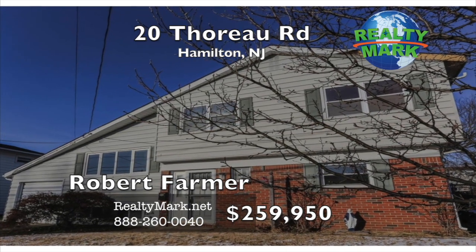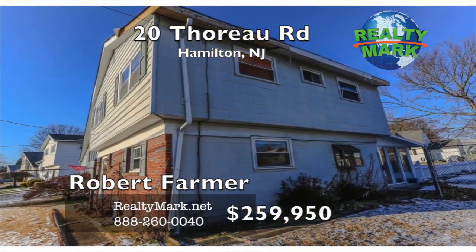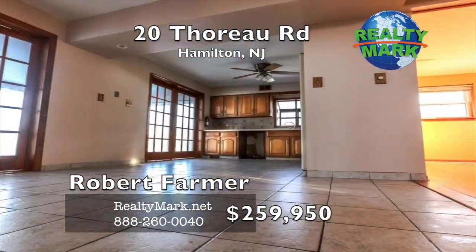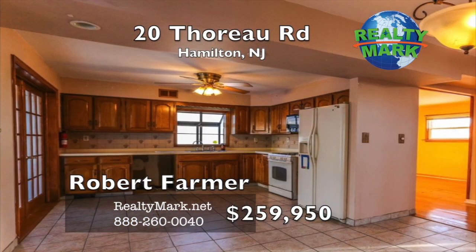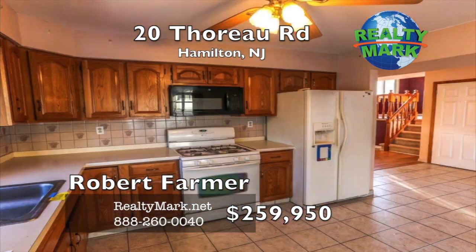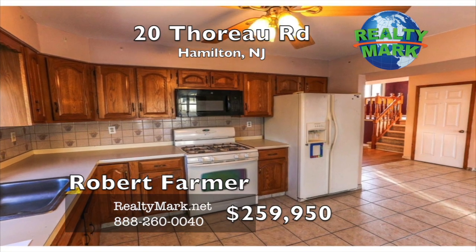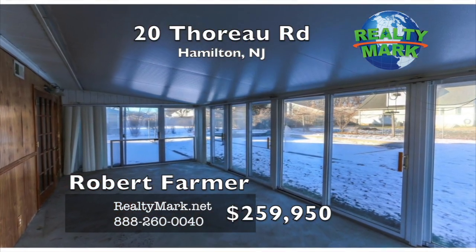Unlimited potential. Four bedrooms split in the desirable Hamilton Square Steinhardt School District. The parquet-floored entranceway leads you into the spacious living room with vaulted ceilings. With an open kitchen and dining room floor plan, the open kitchen boasts natural ceramic tile floors, beautiful oak cabinets, garden window, and French doors, all leading to a four-season sunroom.